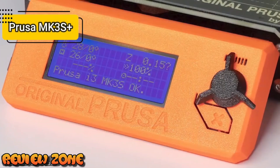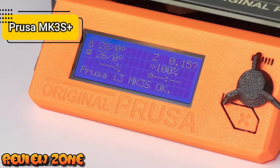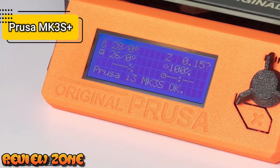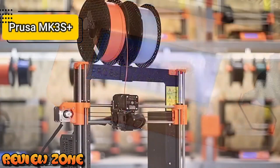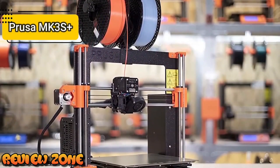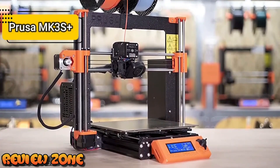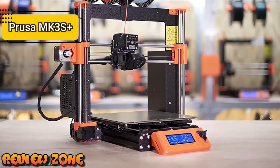The Prusa MK3S Plus works seamlessly with Prusa Research's in-house slicing program, Prusa Slicer, based on the open-source slicer toolbox. The slicer also offers smart and easy-to-use features designed to improve print quality without complicating things with complex menu structures and dense terminology. If you can afford this beast, go for it.